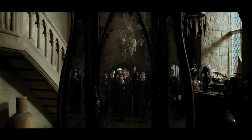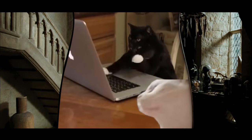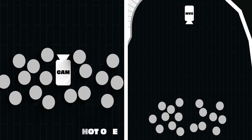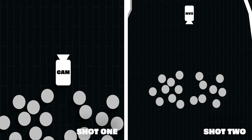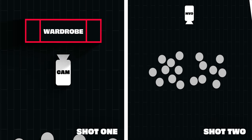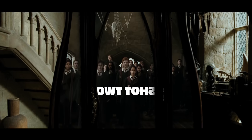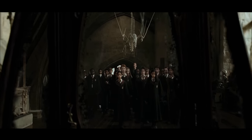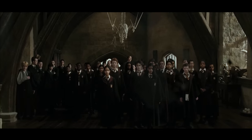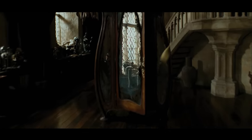Now, the wardrobe could very well be CGI, but it still wouldn't change the fundamentals of the effect. They'd still need these two tracking shots to make it work, whether the wardrobe was practical or added in after. So you combine shot one with shot two, remembering to flip shot two horizontally, and boom — you have this stellar mirror transition that not only opens the scene, but also closes it beautifully.